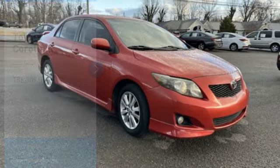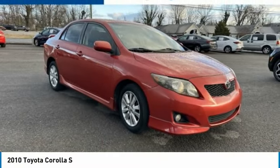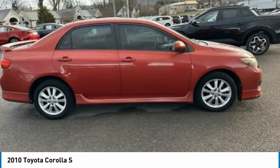Take a ride in the 2010 Corolla. The Corolla is still a great option for those who want dependability, comfort, and value.